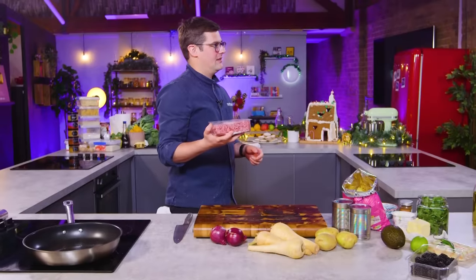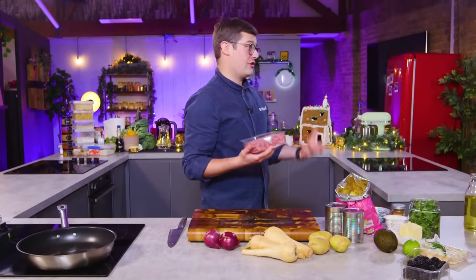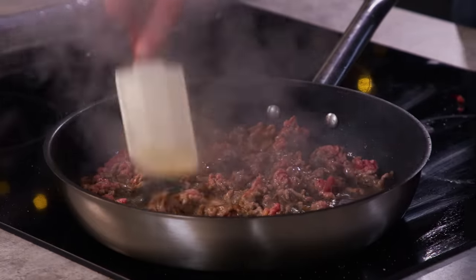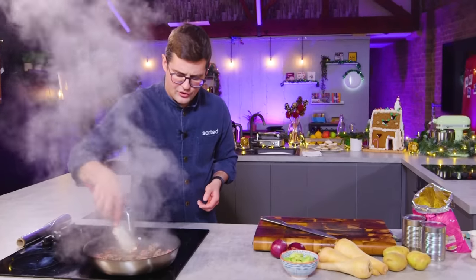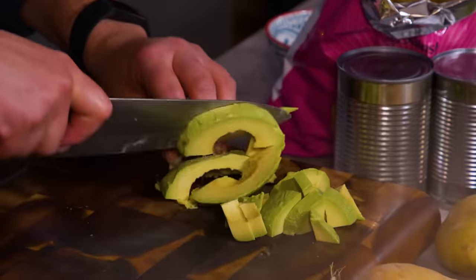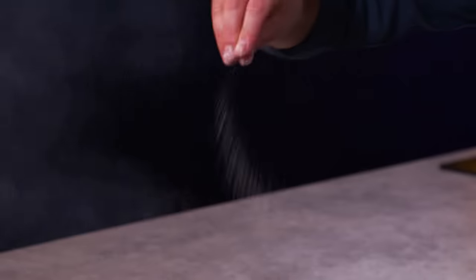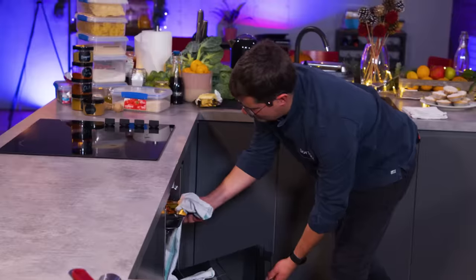Second thing I'm going to do is make some crispy beef. You've got 500 grams of mince in for a single dish — two portions. That feels like a lot of meat. Quite deliberately leaving the beef for a while so it gets crispy on one side before you start moving it around. Beef is nice and crispy. I'm going to take it off the heat and add in salt and cumin. Lots of flavour.